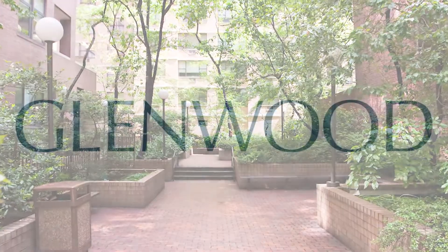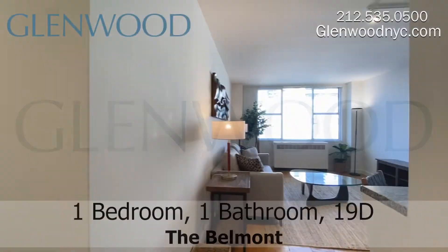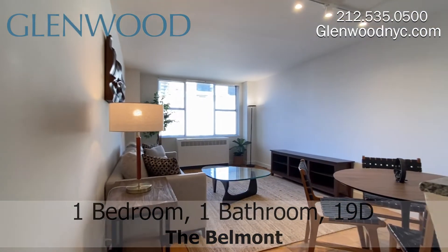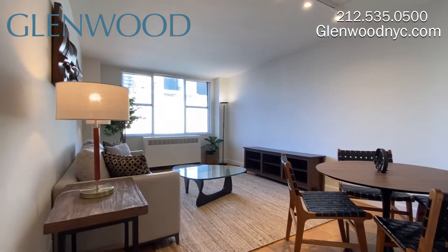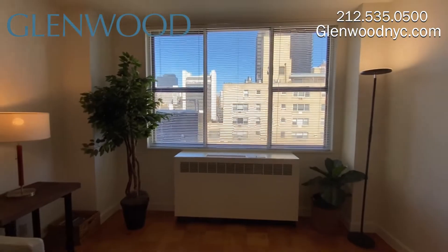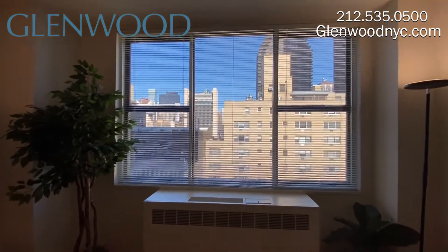Welcome to the Belmont, a Glenwood property. This is a one-bedroom, one-bathroom home, 19D, located in Midtown East in Manhattan. This spacious home has plenty of closet space, as well as great light and fantastic views.